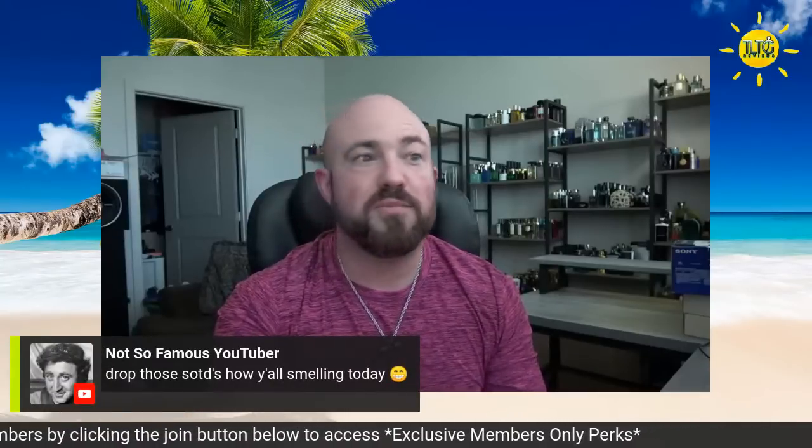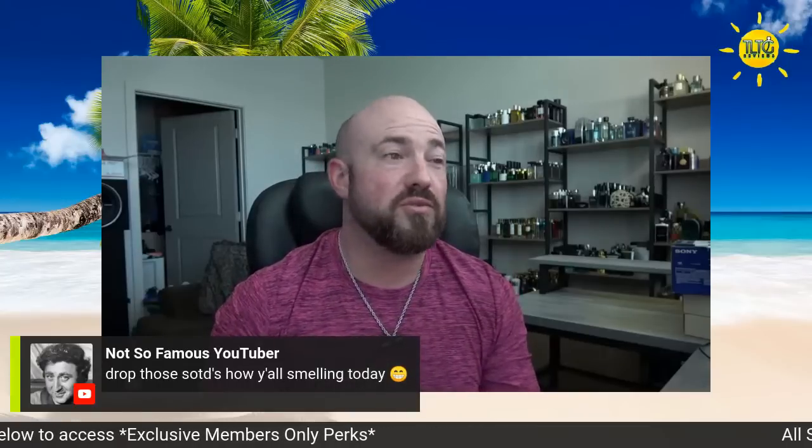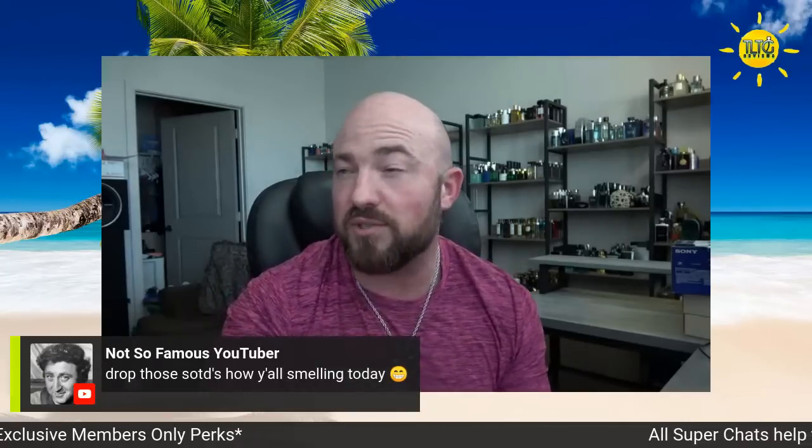There are still a few fragrances I'm missing — I haven't been through every single box just yet. I'm still missing like Guerlain, Ideal Intense, like I was talking about the other day. I know it's in one of these boxes. Drop those scents of the day and how y'all smell today — and don't forget to hit that like on the way. We've got 85 viewers in the first three minutes and only 37 likes, guys — we can do better than that.